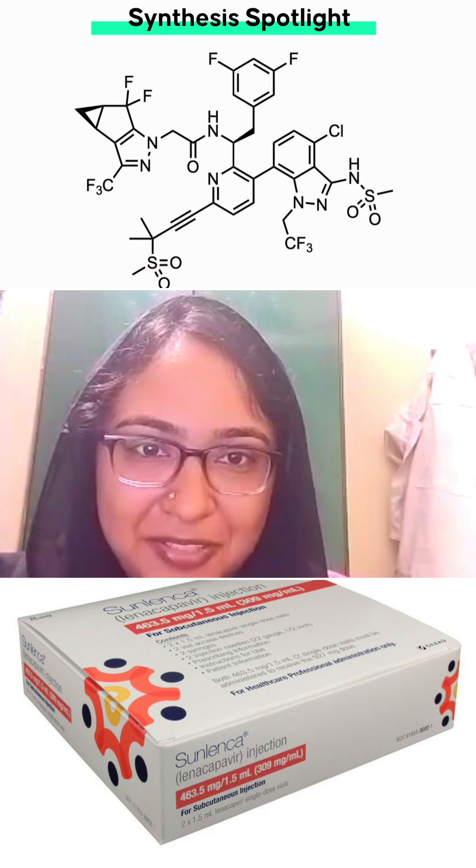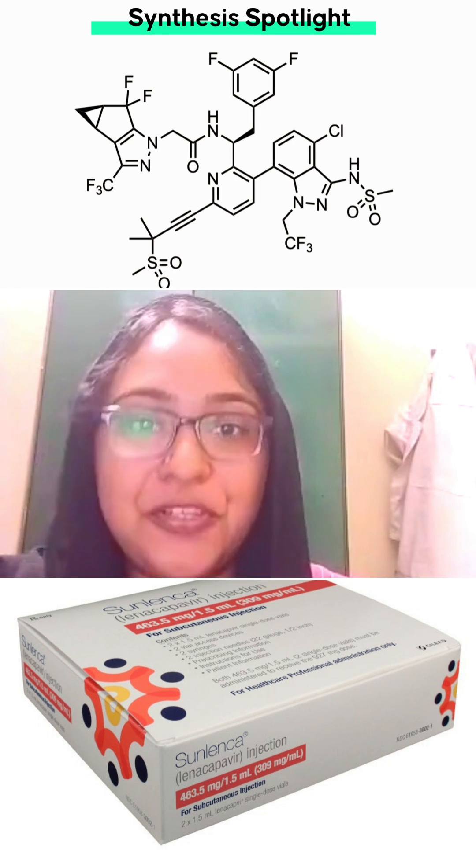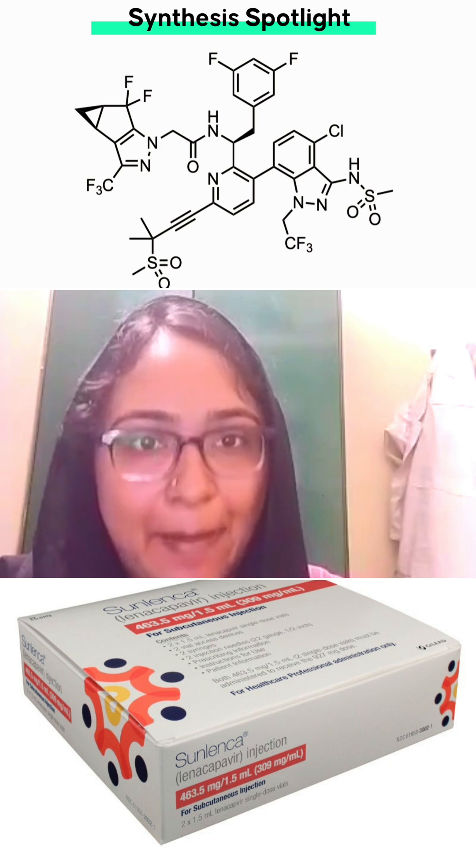Friends, welcome to F&S Pharma World. Today in the 'Know About Drug' section, we are going to learn about the drug Lenacapavir.